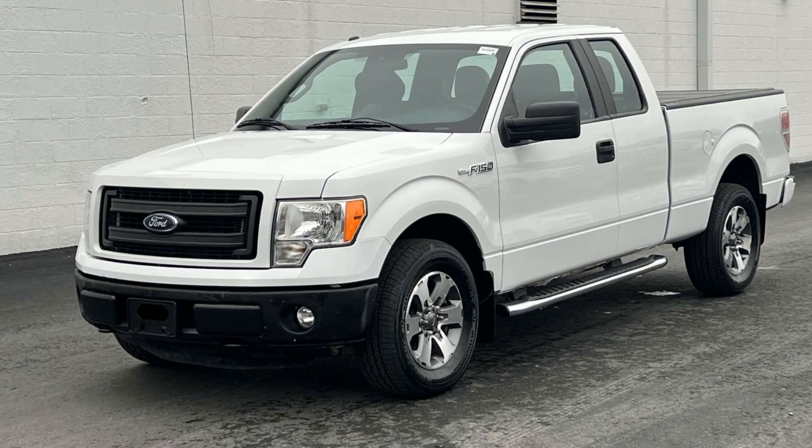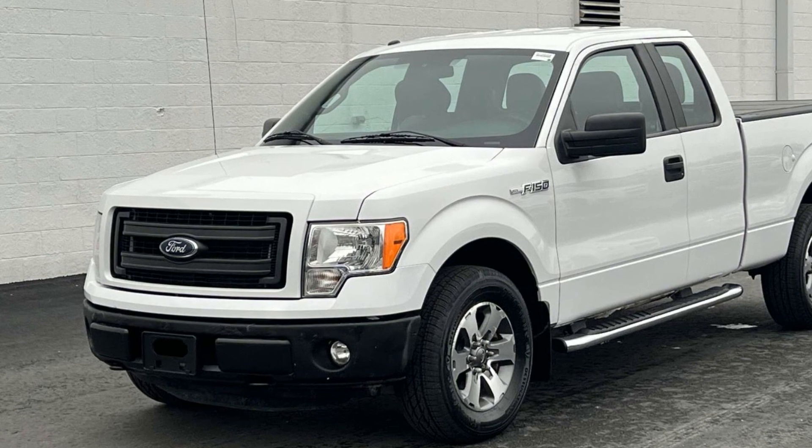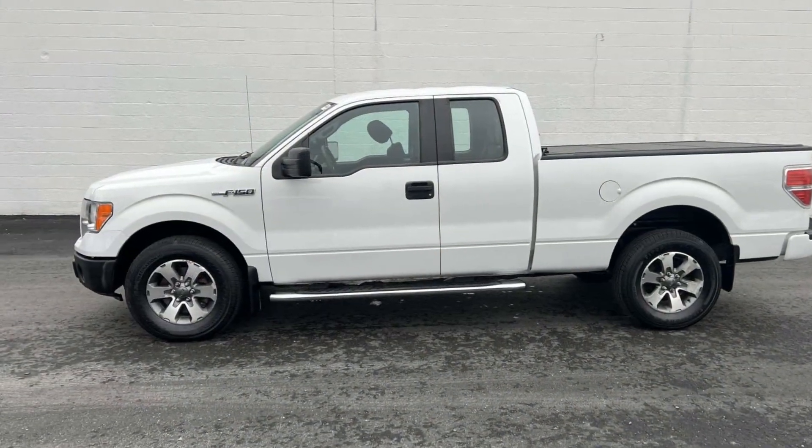2014 Ford F-150. This truck makes room for the whole family. Fall in love with its many extra features, which include the following.